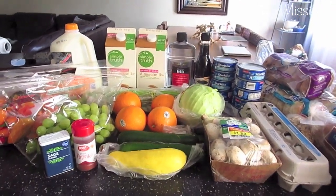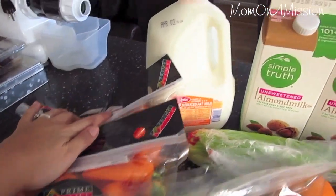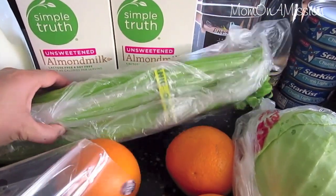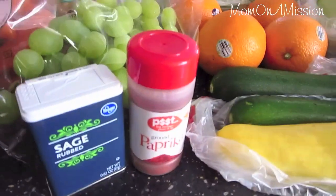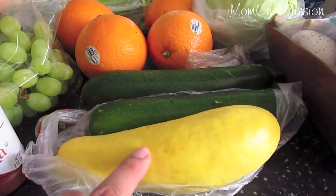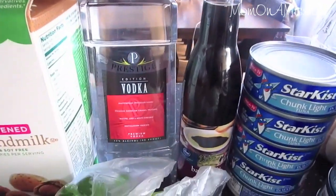What I got was sweet peppers for snacking because I'm addicted to them. I got milk, two things of almond milk — they were two for five — celery, oranges, grapes. I got some spices for dinner this week: sage, paprika, and some yellow squash, two zucchini, a cabbage.